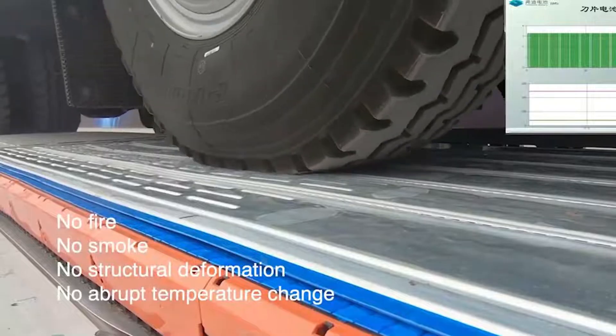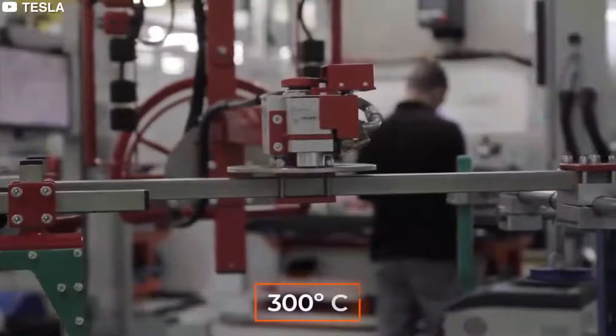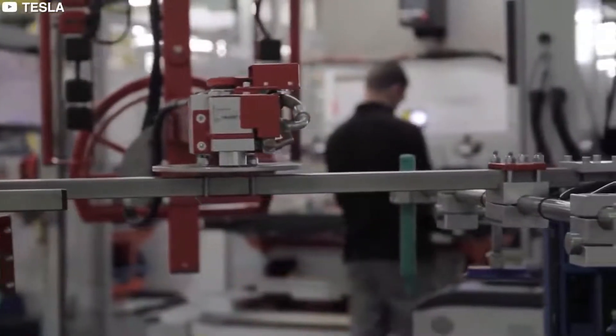The Blade Battery also passed other extreme test conditions, such as being crushed, bent, heated in a furnace to 300 degrees Celsius, and overcharged by 260 percent. None of these resulted in a fire or explosion.